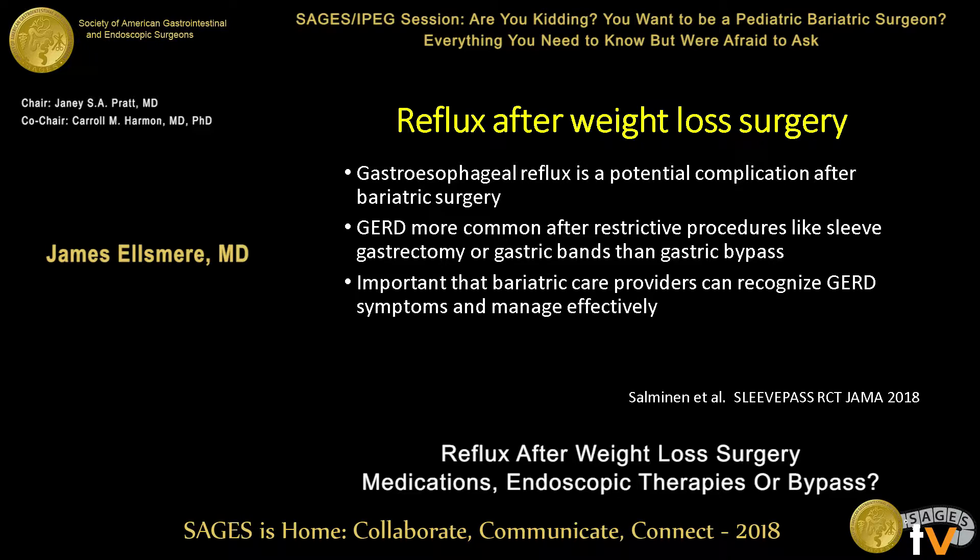Gastroesophageal reflux is definitely a risk that we're all coming to appreciate after bariatric surgery. If you're consenting someone for bariatric surgery, you really have to have that as part of the discussion. GERD is more common after restrictive procedures like the sleeve gastrectomy or gastric band than after gastric bypass, but it does occur with gastric bypass, and I'll show some emerging data that's really informing our thoughts on that.